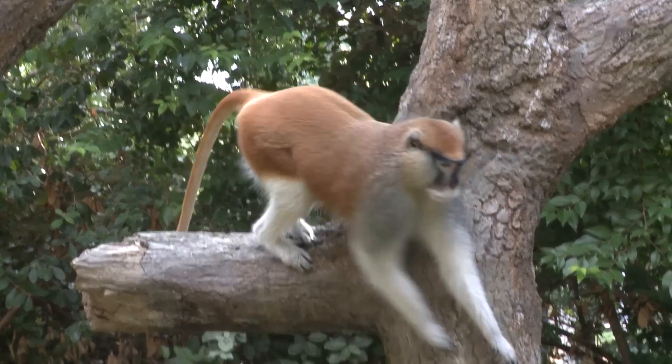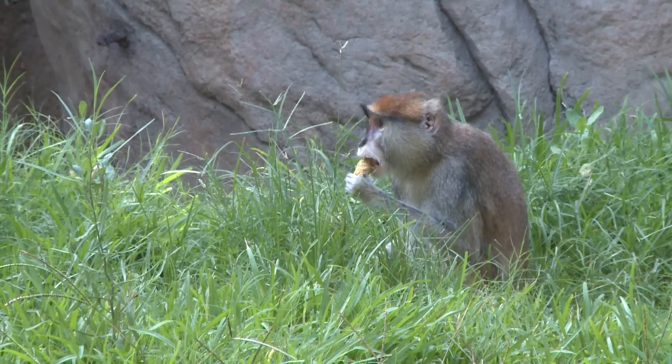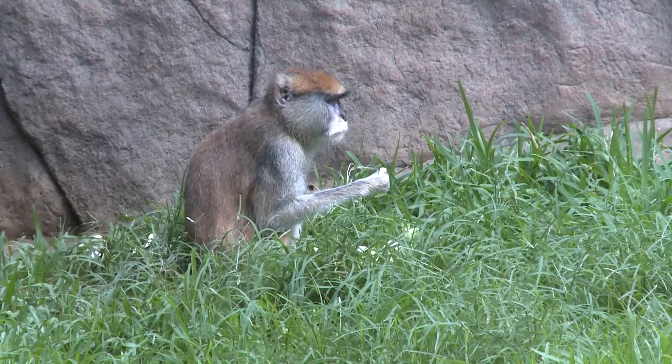Here at the Houston Zoo we feed them a variety of nutritional items such as biscuits and greens. Every day we give them a different kind of green — so one day it might be kale, the next day it might be spinach. We also feed them a large amount of fruit and vegetables.